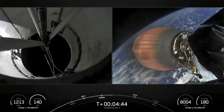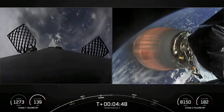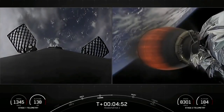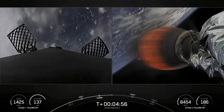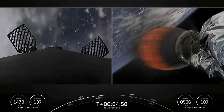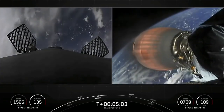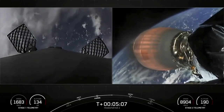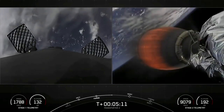The next milestone will be for the first stage to perform its entry burn — that's what you're seeing on the left hand side of your screen. Falcon 9 needs to execute an entry burn to slow itself down before hitting the dense parts of the atmosphere. Without this burn, relying on the atmosphere alone would put unnecessary strain on the rocket. Vehicle is on a nominal trajectory. Everything's looking great so far on the Transporter 2 mission.